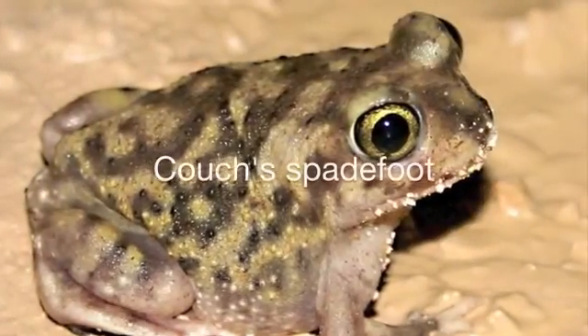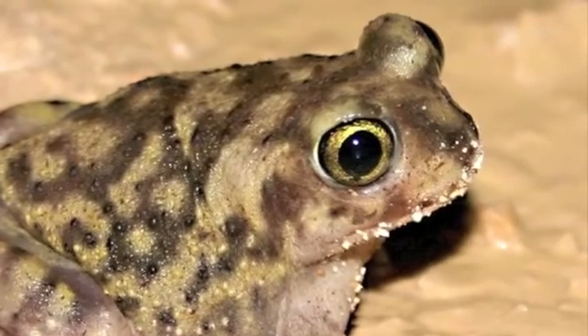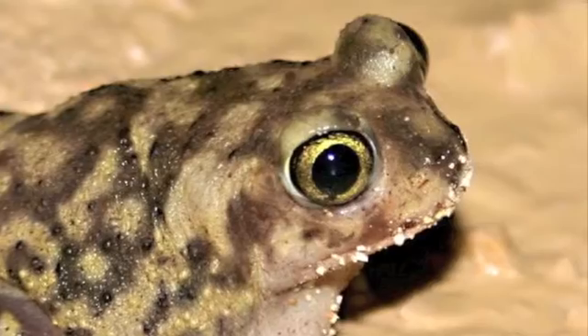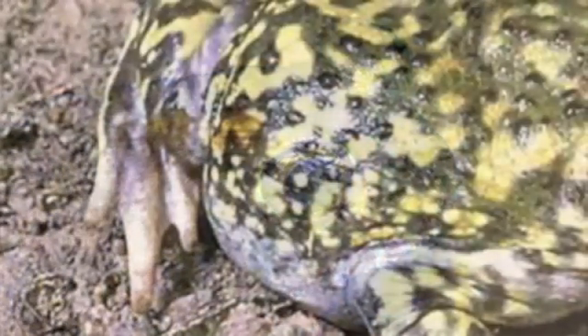The Couch's Spadefoot is a much smaller animal with smooth skin. Unlike toads, it has vertical pupils and no paratoid gland. Each hind foot has a dark, sickle-shaped ridge or spade that is used for digging.